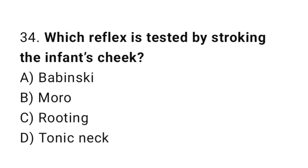Question 34. Which reflex is tested by stroking the infant's cheek? The right answer is C: rooting reflex.